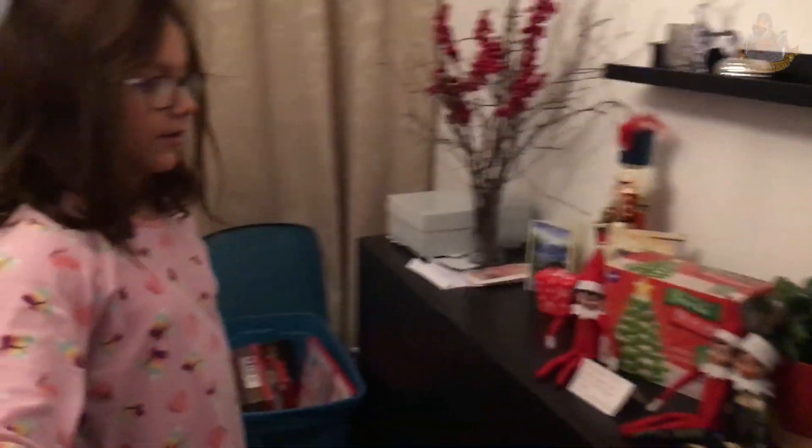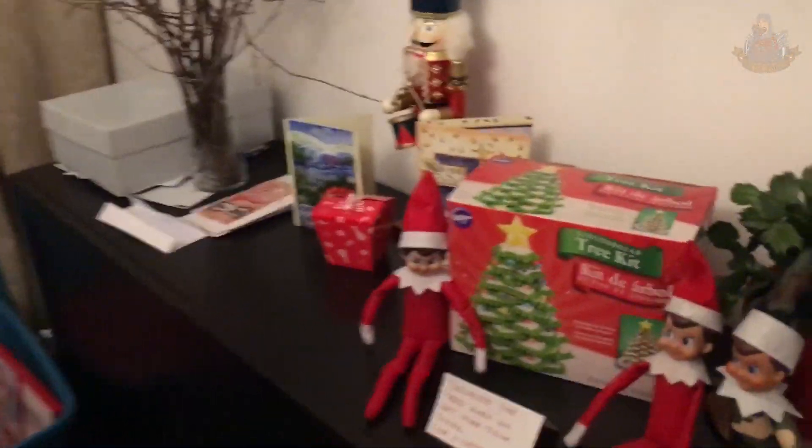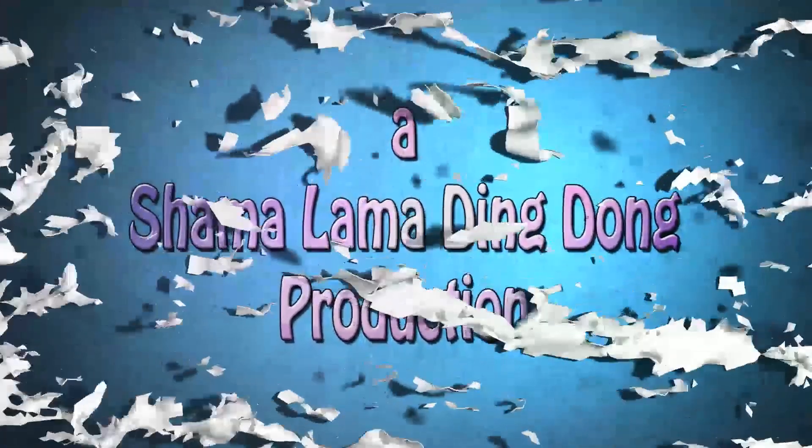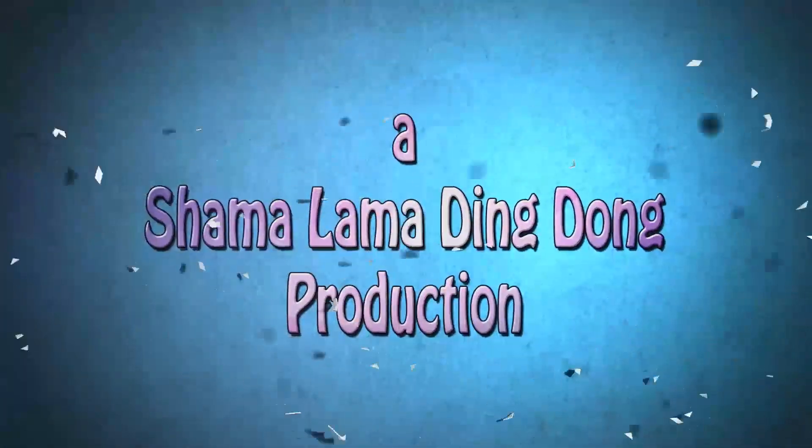Austin, you've got to save some for me. Come on, love Austin. The star.